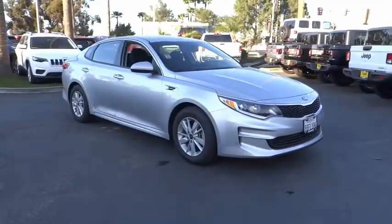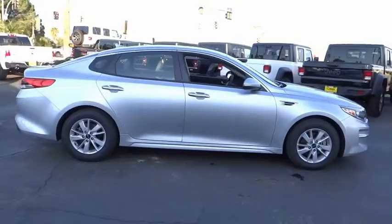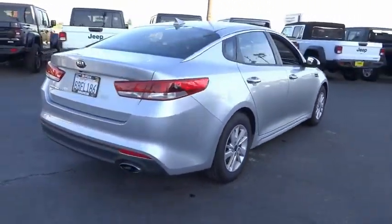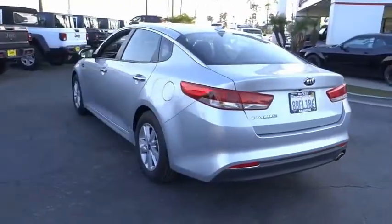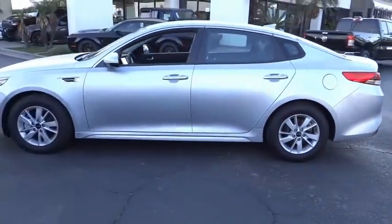Stop by and take a look at the 2018 Optima. The all-new Kia Optima offers a new level of style and performance features from Kia. The Optima also features engine management systems like direct injection and turbocharging, which enhance performance without sacrificing fuel efficiency.